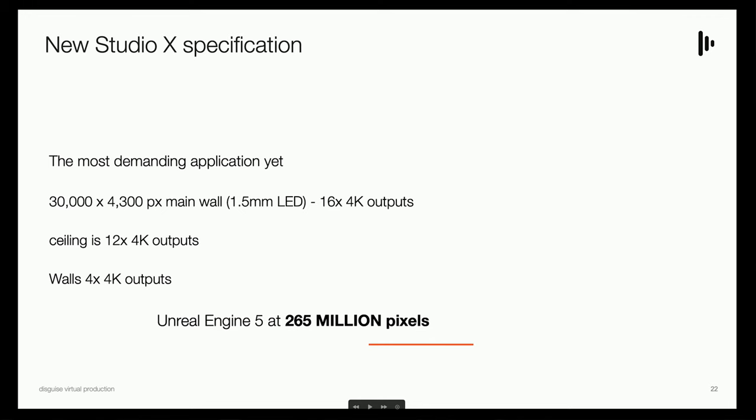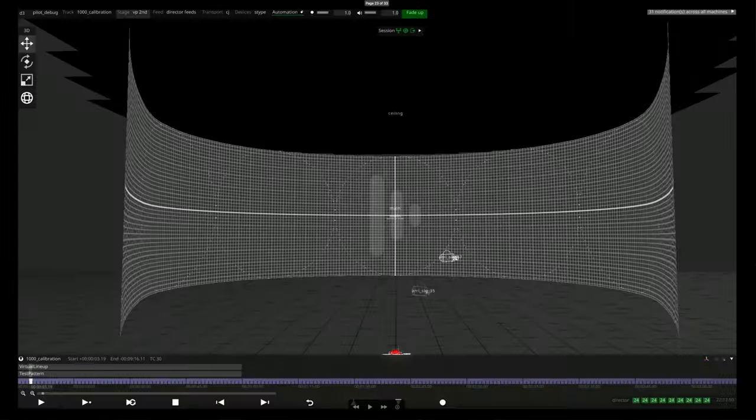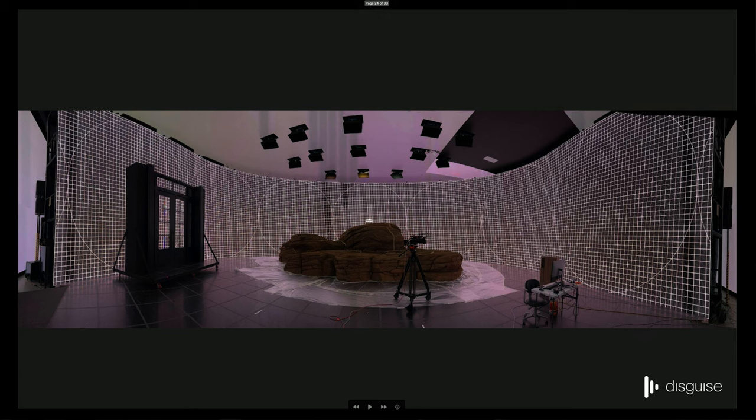I want to talk about our most demanding install, which is in South Korea. To date, I don't think anybody has a bigger pixel density in one VP volume than this setup. We are running about 265 million pixels in real time. This is what the curved volume looks like in our system — represented in a gray mesh test pattern. This is a photo of the actual stage in South Korea, which just completed this install, running 265 million pixels at 30 or 60 frames a second. Think about that many pixels and how Disguise can help you power it.